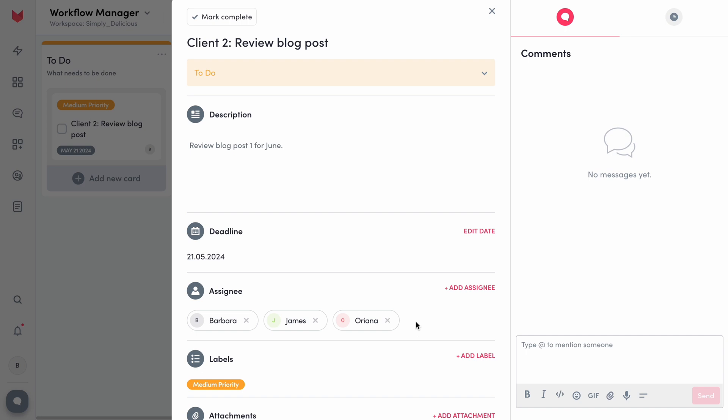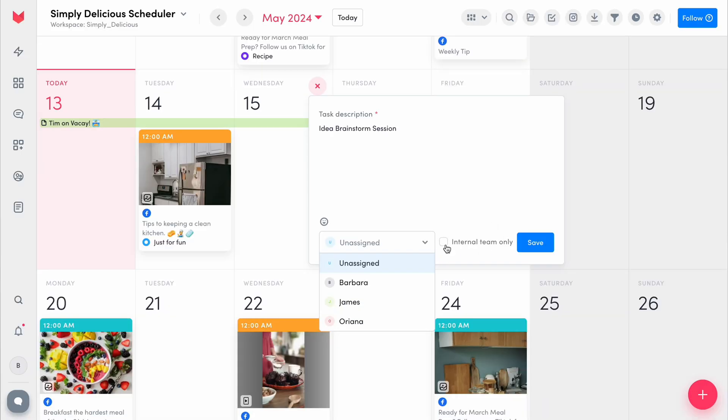Our third tip is to define roles and responsibilities. For tasks to flow smoothly and effectively, everyone needs to understand their role. Who's handling the idea generation? Who's creating the content? And who has the final be-all and end-all approval when it comes to content? You can assign tasks directly to one person or the entire team, both in the workflow cards or in quick tasks. Seeing one giant project can be daunting, but breaking it up into smaller tasks with each person focused on what they're in charge of will allow your team to more effectively and efficiently not only meet their deadlines, but exceed your expectations.